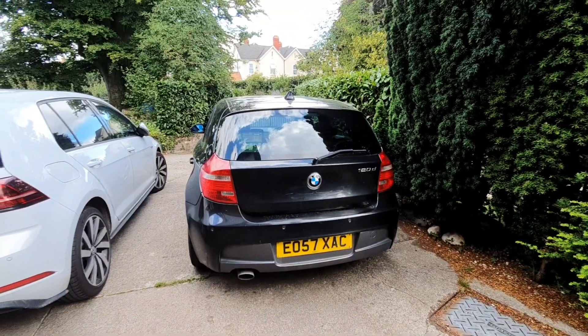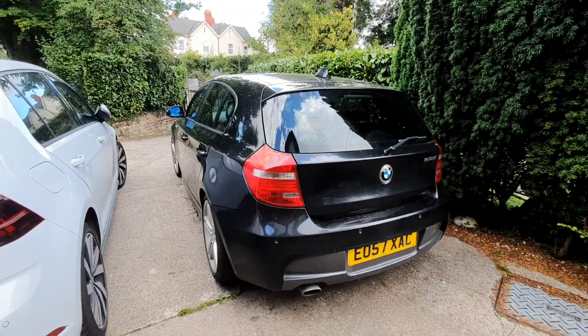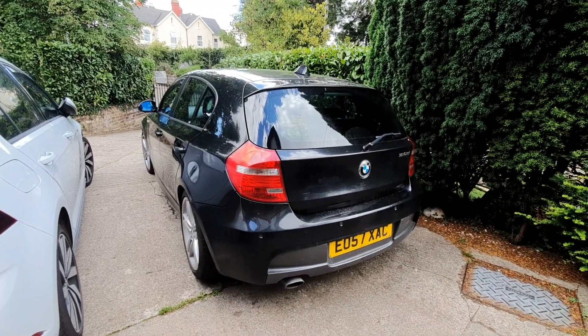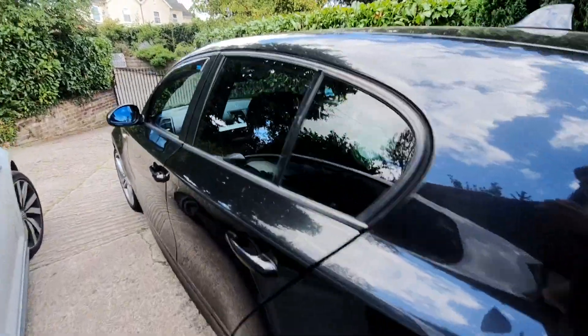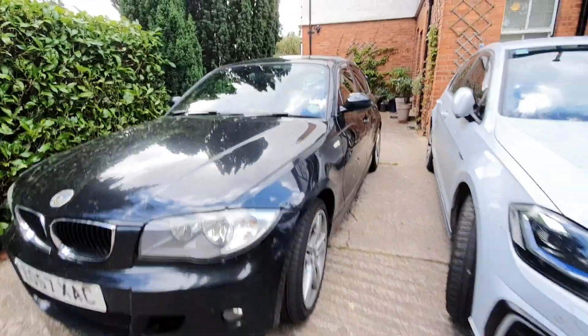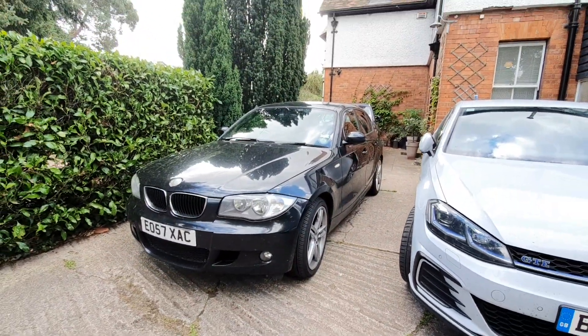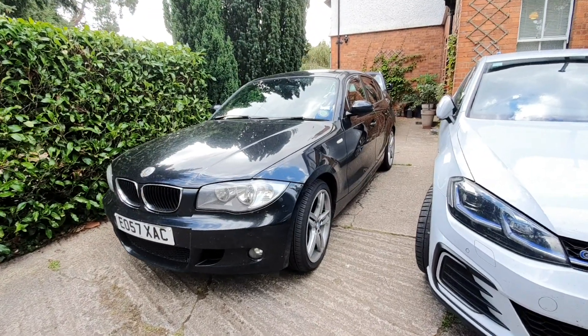Like this car, they were aimed to give a more stylish approach to the 1 Series, rather than just the three and five-door variants. The E82 and E88 were actually replaced by the now current BMW 2 Series.